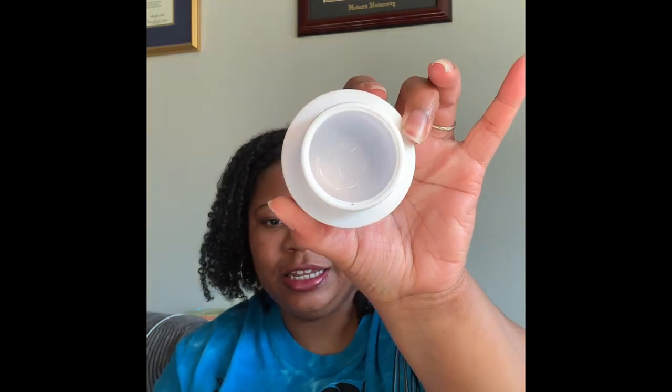Continuing on the moisturizing train, this is the Belif True Cream Aqua Bomb — I'll go ahead and take this one out. As you can see I cleaned this out — I really love this one. It has a nice blue coloring and I think it would actually be a good one for winter or as the weather cools off, but it also didn't leave me too shiny or greasy in the summer, so it's a great balance. It's also good to use at night to keep moisture in your skin. It's more of a ceramide moisturizer — not super lightweight but lightweight enough for summer to not make you greasy, while still providing good moisture.